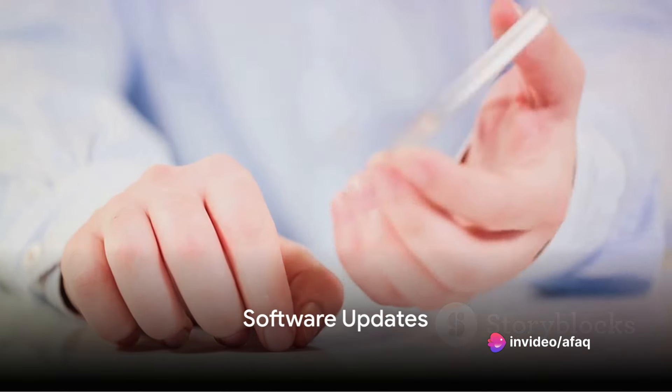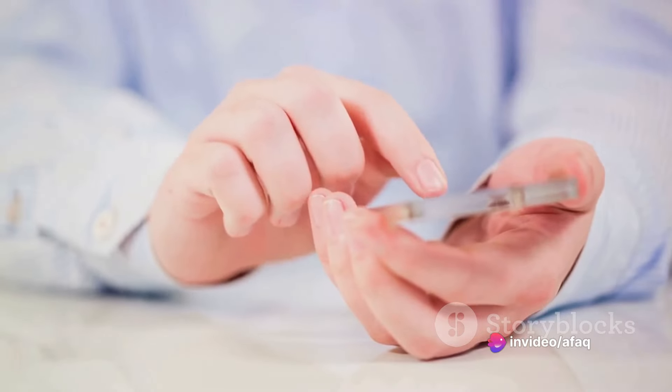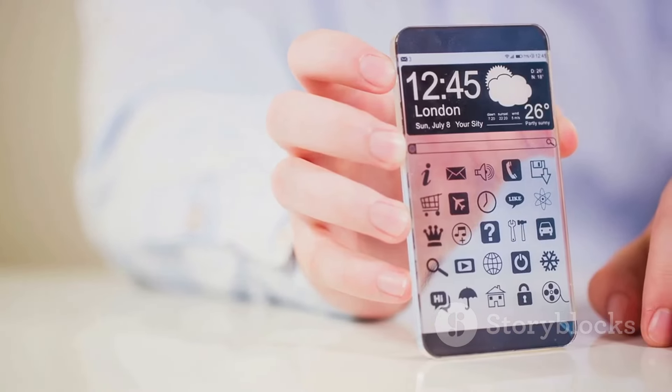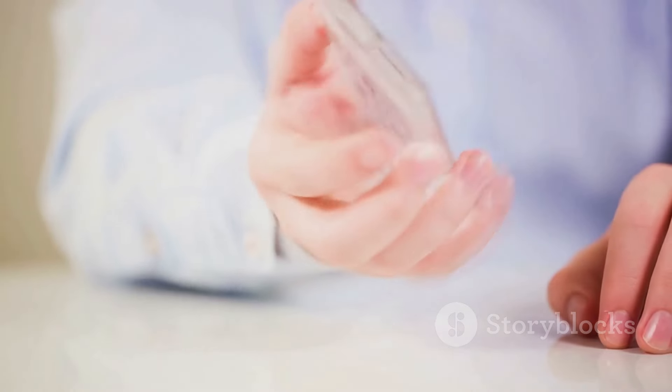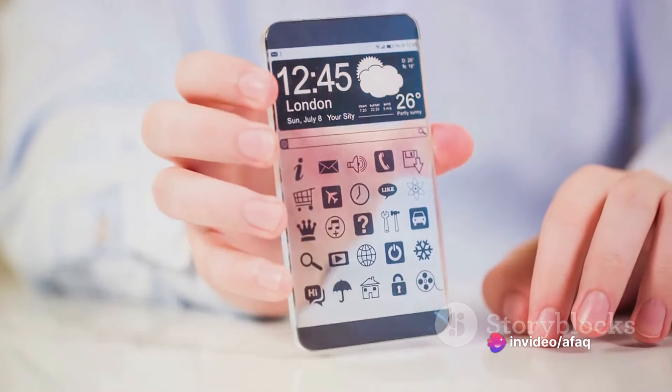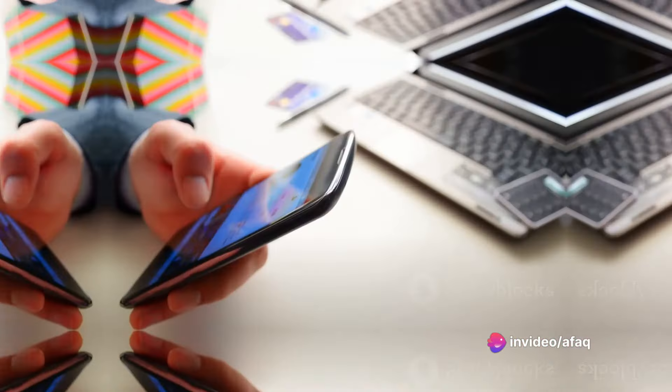When it comes to software, Samsung's Galaxy S25 Ultra will undoubtedly ship with the latest Android version available at the time of its release. Expect enhancements to the camera software, possibly with AI-powered features for superior photo and video quality.